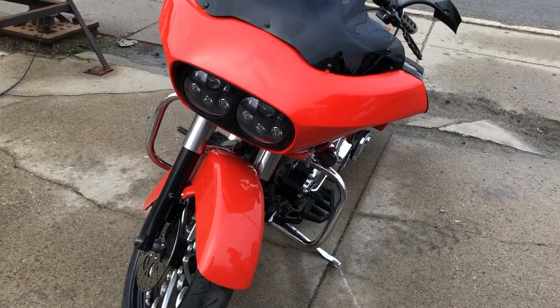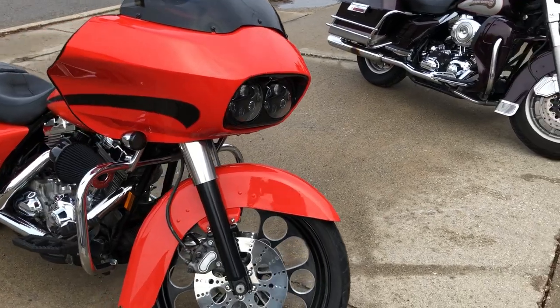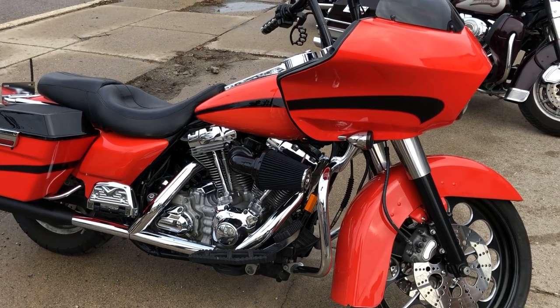You can stand out from the crowd on this tricked out Road Glide and you can own it yourself by giving us a call at 810-648-9500 or you can visit our website at www.ApprivalPowerSports.com. Thanks for taking a look at our bike.